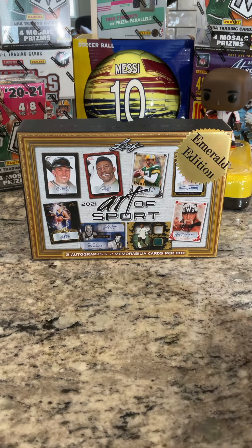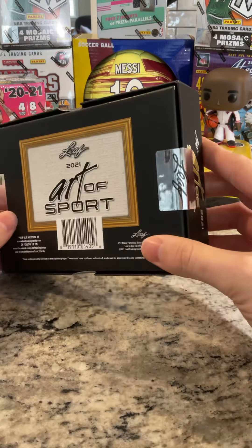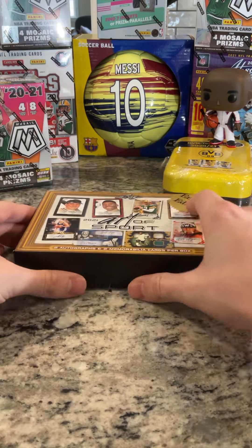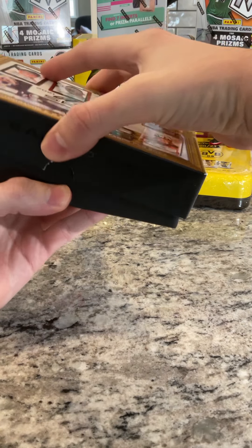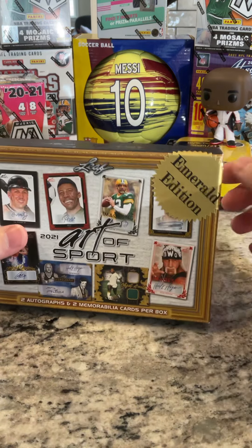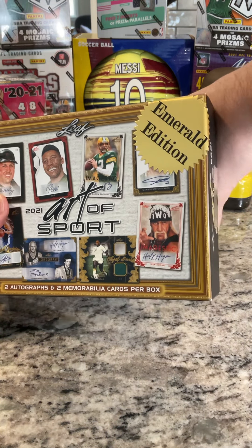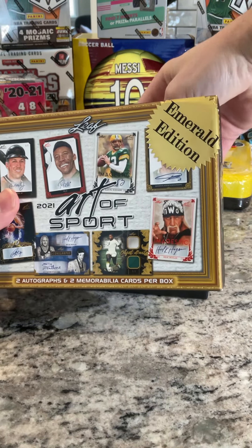I've already cracked the seals on the bottom and we are just gonna get started. I believe I watched one yesterday and it was two mems on top and the autos were the last two on the bottom. I don't want to reveal them right off the bat. I think we're just gonna grab one and do the reveal.